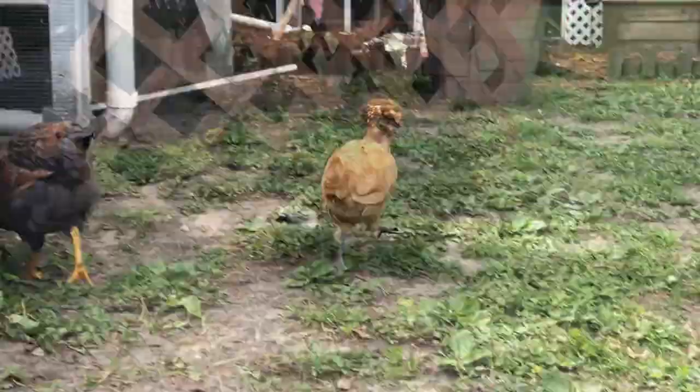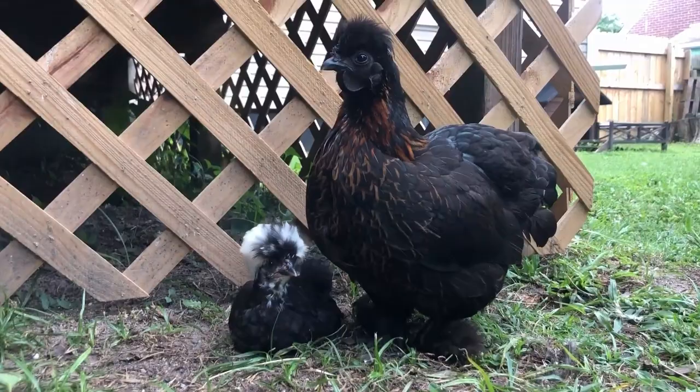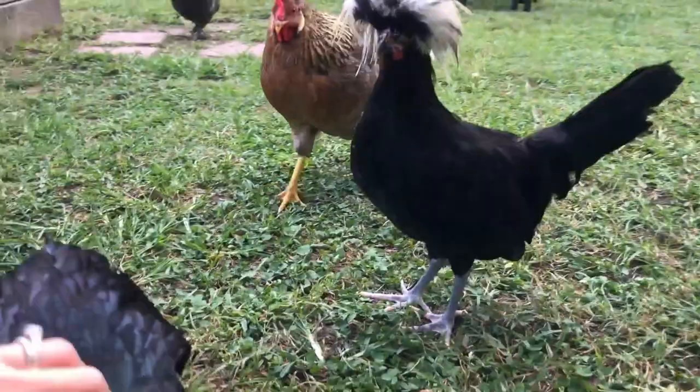Other chicken breeds that are more aggressive will often, but not always, pick on the Polish — pecking out the head feathers or just being mean because they are so gentle natured, often leaving them at the bottom of the pecking order. They are also much more prone to predator attacks because they don't see them coming. So if you plan to free range them, be aware and keep a close eye.